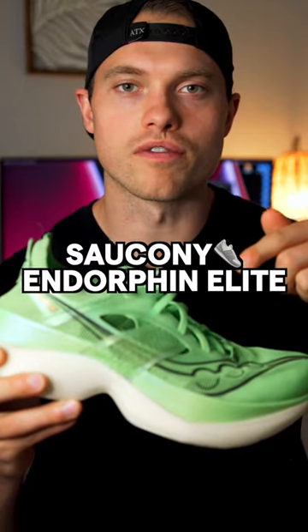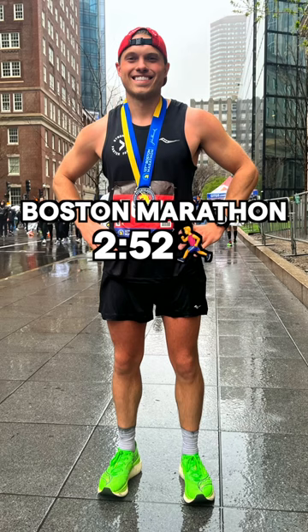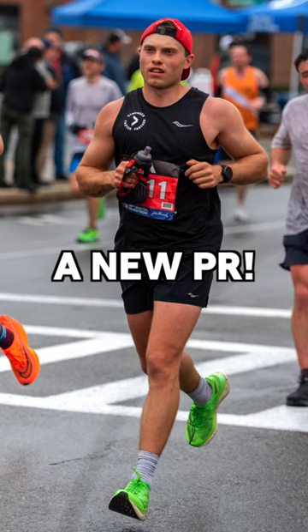What are my thoughts on the Saucony Endorphin Elite? I just ran the Boston Marathon in 2 hours, 52 minutes — a new PR for myself — and I wore the new Saucony Endorphin Elites.